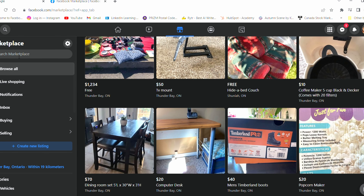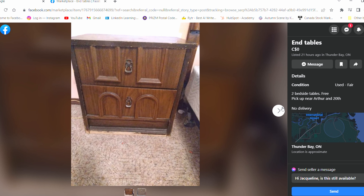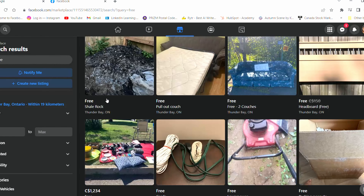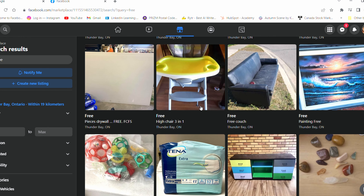You can also buy used products which have been used only once or twice but are in excellent condition for a much lesser price. For used products, you usually get them on Facebook Marketplace or Kijiji. People list things they no longer need on these platforms — they want to sell them or even give them away for free. Instead of looking for a new product, search these sites first, because someone might post it for free or at a lesser price.